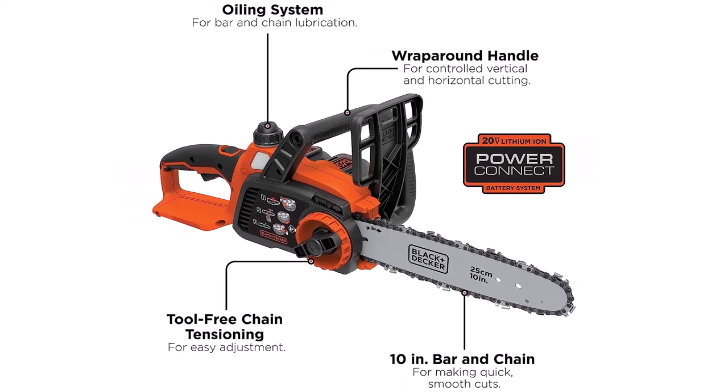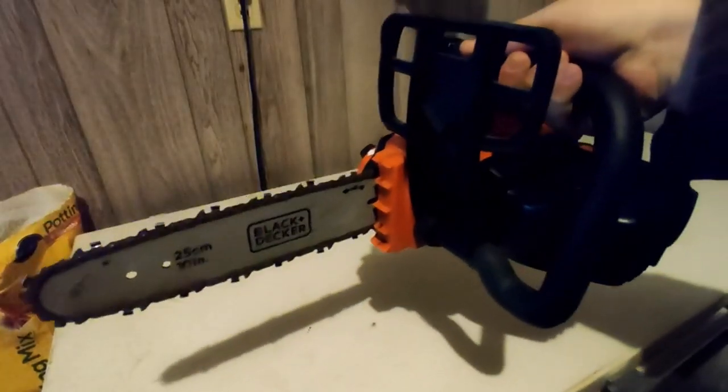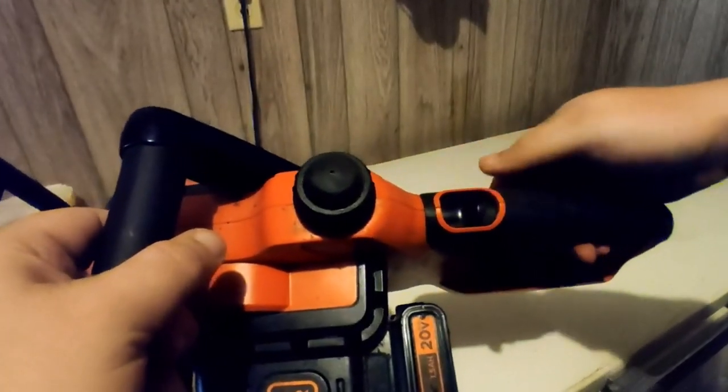What we like about it: easy to master and use, ideal for first-time chainsaw users, well constructed. What we don't like about it: chain requires manual lubrication.